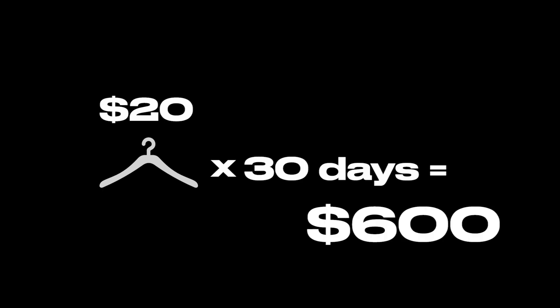For example, let's say that you sell one item a day that averages $20. After 30 days, that's $600 in one month that you could be making from extra clothes you have laying around your house. I personally have used Depop, I know it works. I've made hundreds of dollars in a month and one of my friends has made over a thousand dollars by also selling things like makeup and technology items.